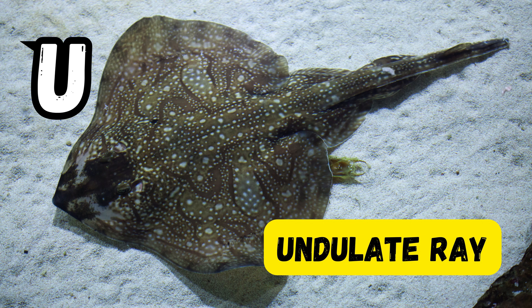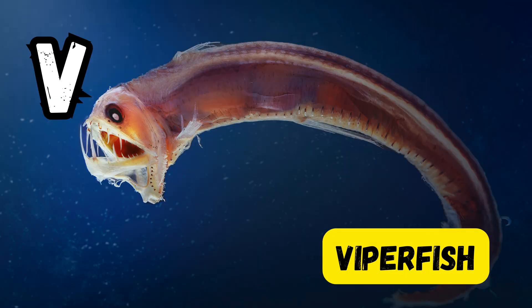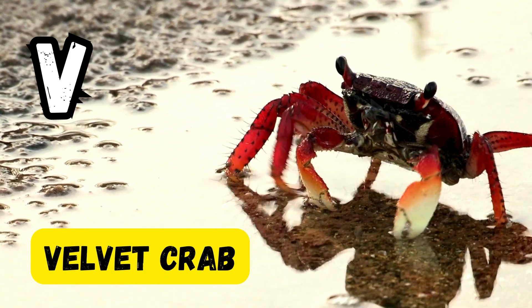U is for undulate ray. V is for violet sea snail. V is for viperfish. V is for vampire squid. V is for velvet crab.